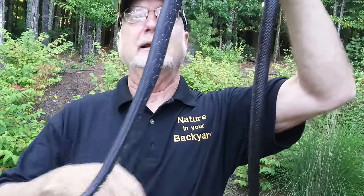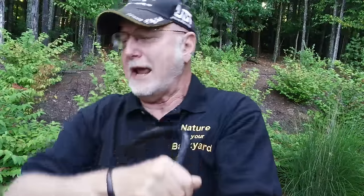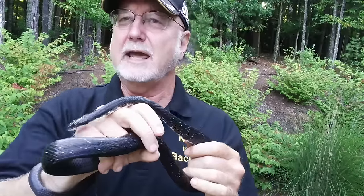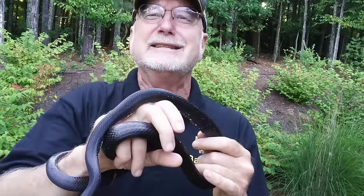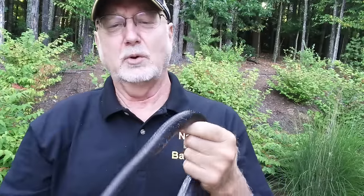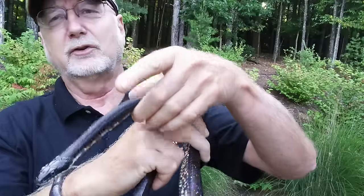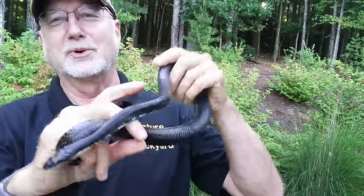Now, I need to remind you this is a wild snake — this snake almost certainly has never had human contact in his life. A couple days ago I found him, carefully picked him up, and now I can handle him. People are so terrified of snakes, but they're really not so horrible.